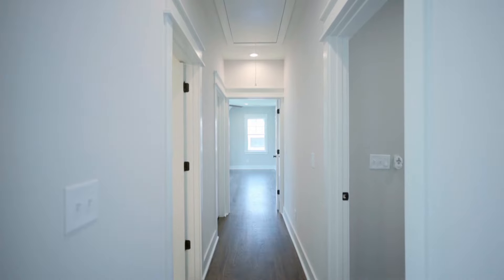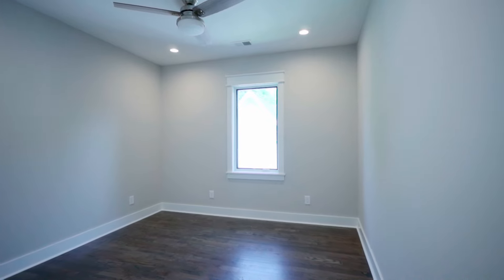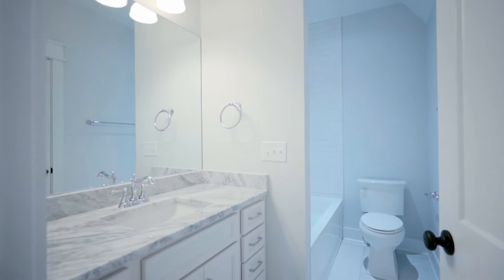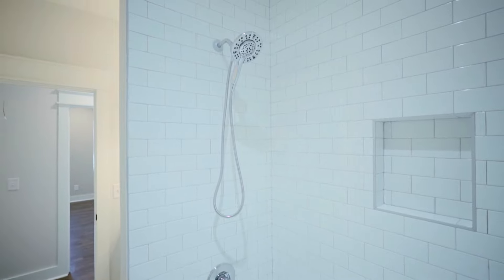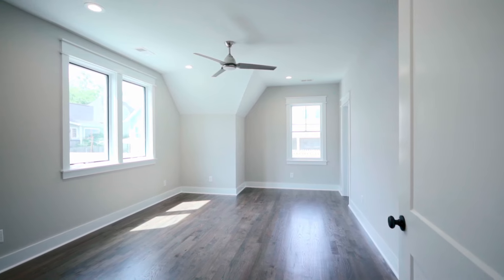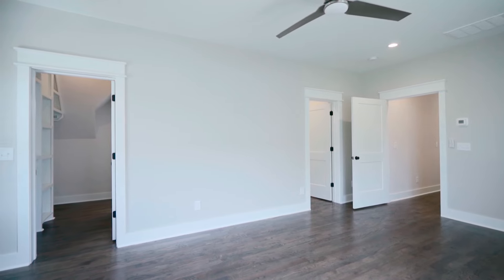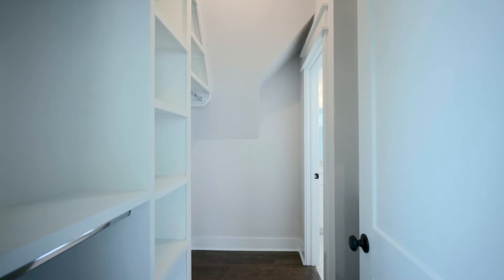This is bedroom number three — oversized window, ceiling fan, good-sized closet, and it has its own full bath right across the hallway with tile details in the flooring, a shower-tub combo, and granite countertops. And this is the primary suite of the house. It's oversized, has tons of natural light, and a massive walk-in closet in the back. It's a great setup, removed from everything else, with loads of detail and tons of great space.